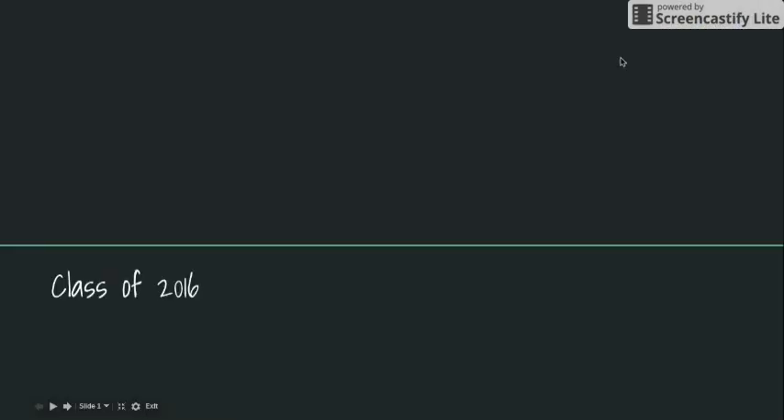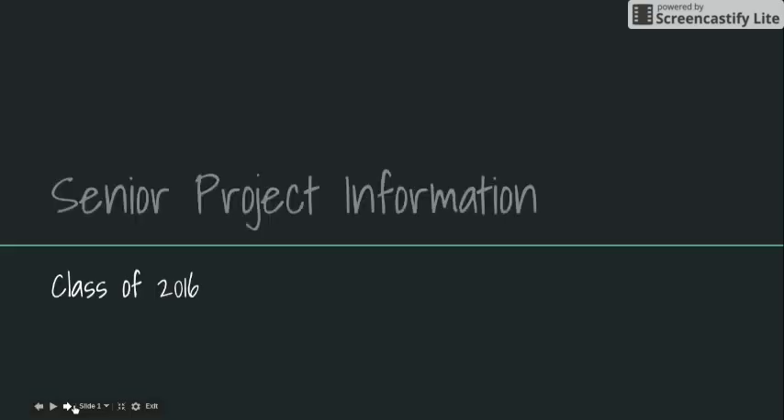Hi everybody, Mrs. Coates here. This video slideshow will hopefully answer all of your questions about fourth term humanities requirements, panel presentations, and gallery night.